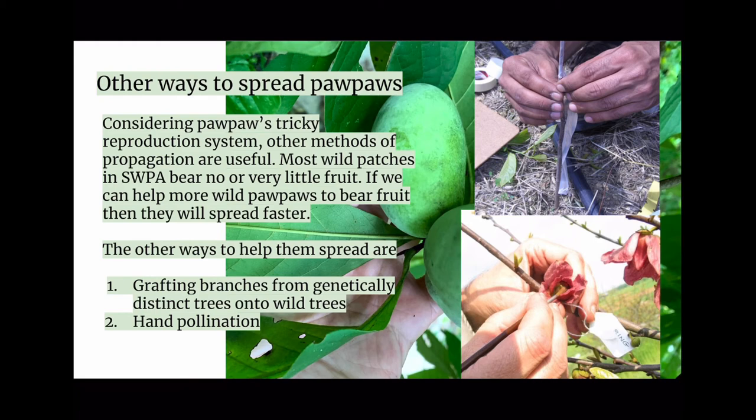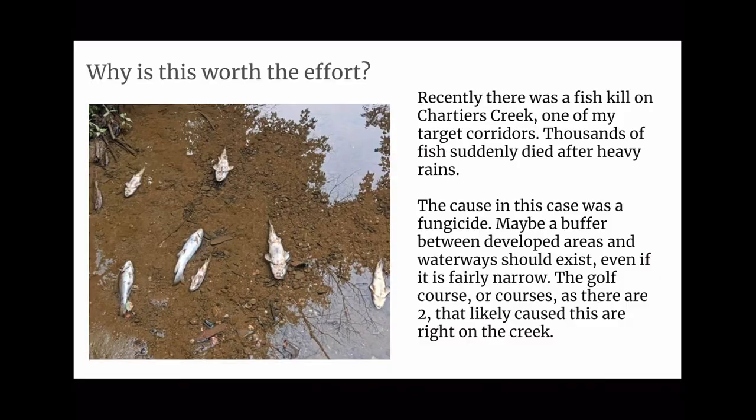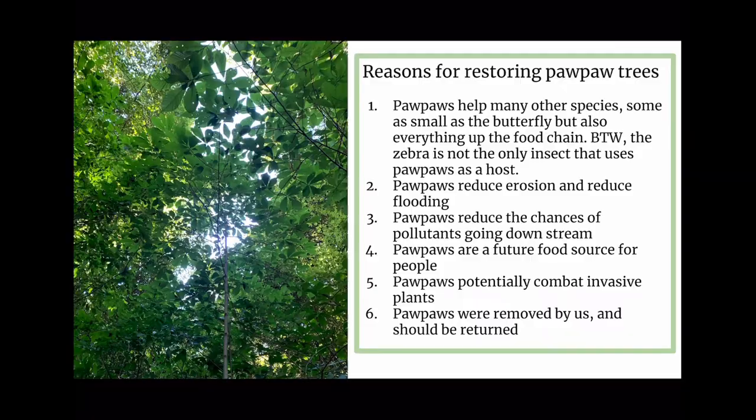Why is this worth the effort? Recently there was a fish kill on Chartiers Creek, one of my target corridors. Thousands of fish suddenly died after heavy rains — the cause was a fungicide. Maybe a buffer zone between developed areas and waterways should exist, even if fairly narrow. The golf courses right on the creek likely caused this. More reasons for restoring pawpaw trees: pawpaws help many other species, from butterflies up the food chain; reduce erosion and flooding; reduce the chances of pollutants going downstream; are a future food source for people; and potentially combat invasive plants.